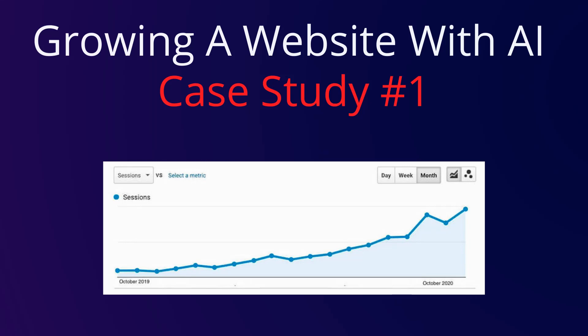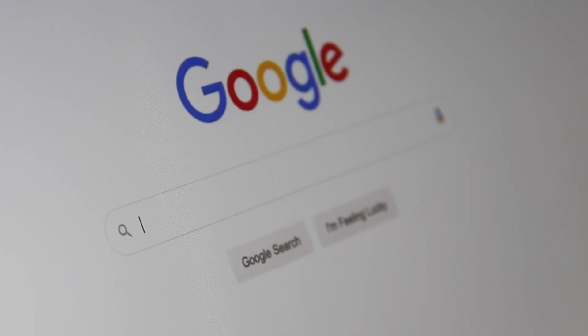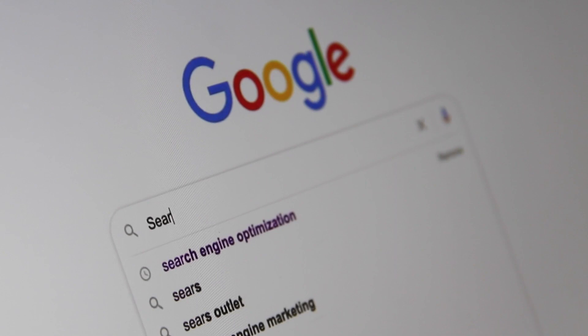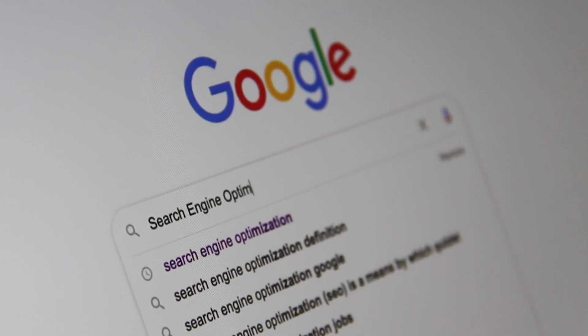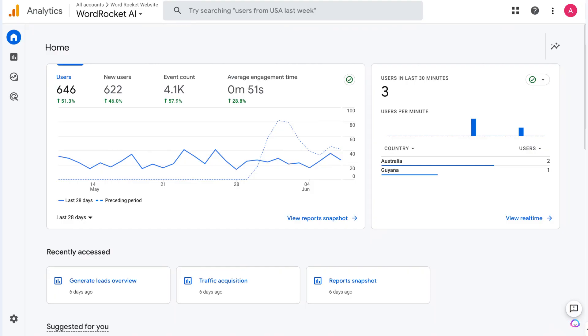In today's video I'll be going over a case study in which I've been trying to grow a new website using AI. The website is wordrocket.ai — it's going to be a content hub and an AI copywriting tool. But before we launch the tool, I want to rank for some keywords, increase the domain authority, and start getting some traffic over to the website. I've created a plan, implemented it, and gotten some pretty good results.